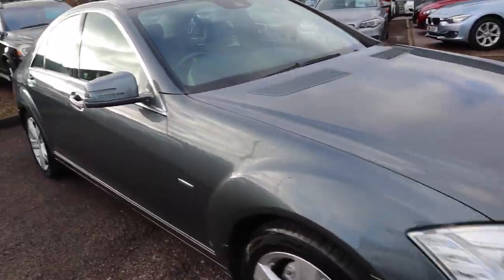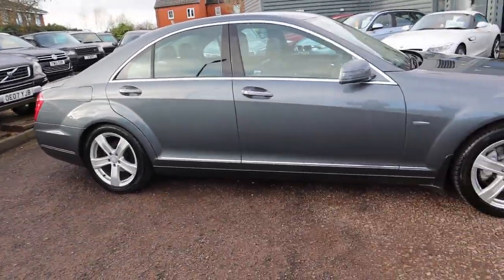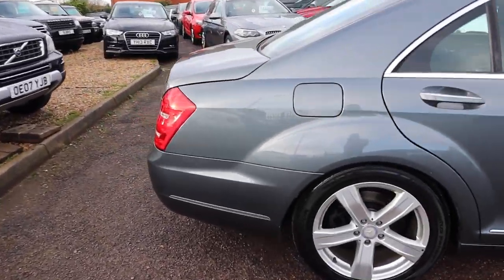Welcome to Country Car, my name's Tom. Just come into stock is this beautiful Mercedes S-Class. I'm going to give you a walk around the car today, show you a few of the features and the general condition of it.